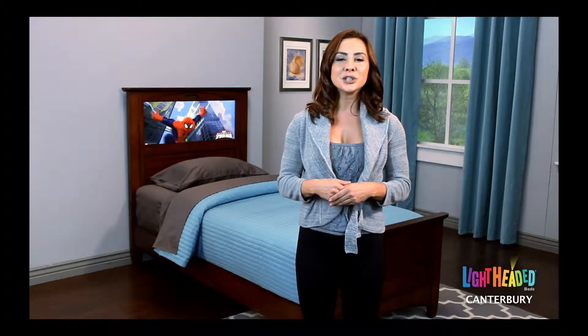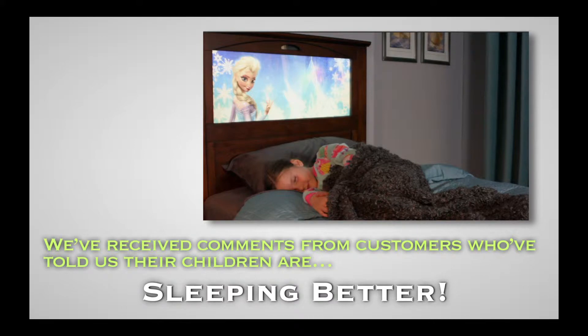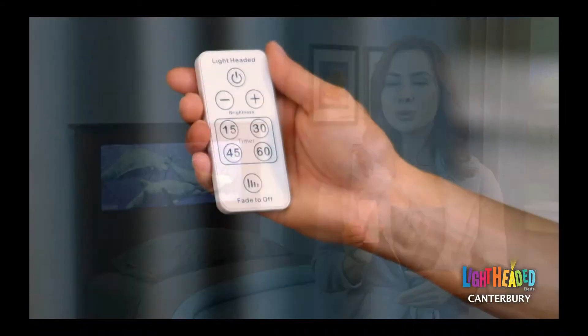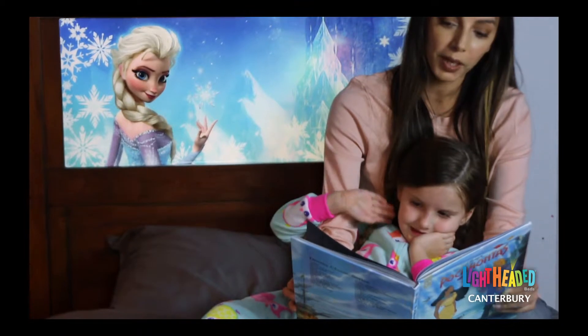Hello and welcome to Lightheaded Beds. I'd like to take a moment to show you some of the unique features of our Canterbury Lightheaded Bed. I promise you, you have never seen anything like this before. Each Lightheaded Bed comes with a multi-function remote control with pre-programmed buttons for easy use of our patented lighting technology. Use the power button to turn the built-in light panel on and off. The light panel turns on at a hundred percent brightness, providing an excellent reading light for your children at bedtime.